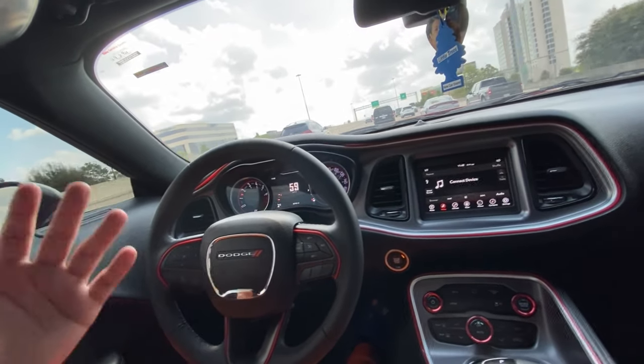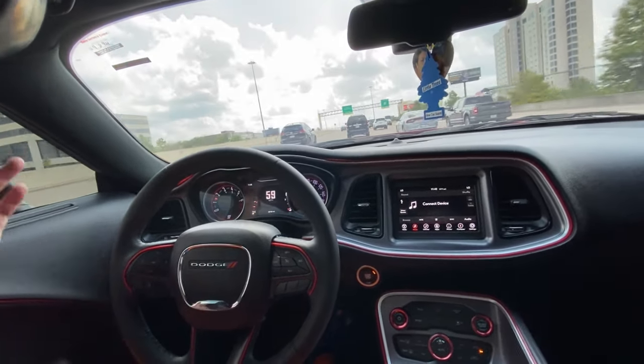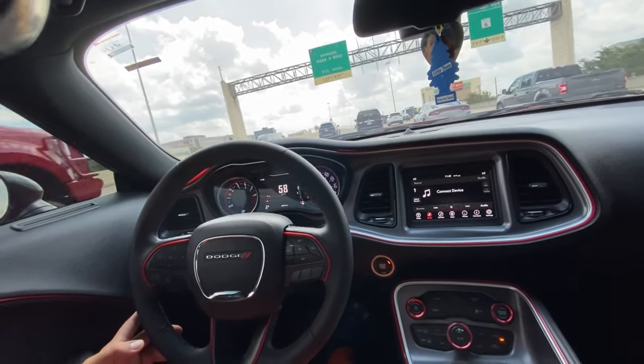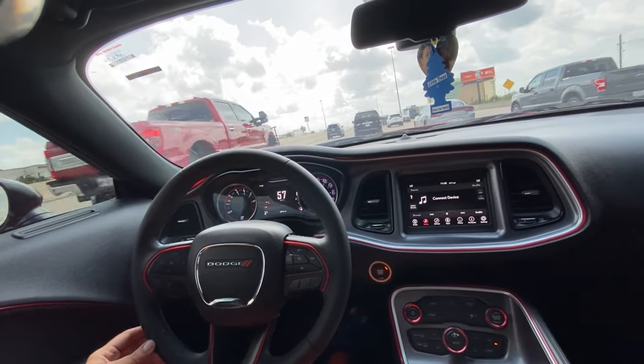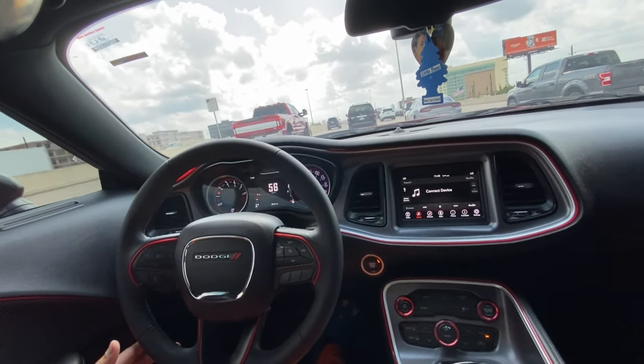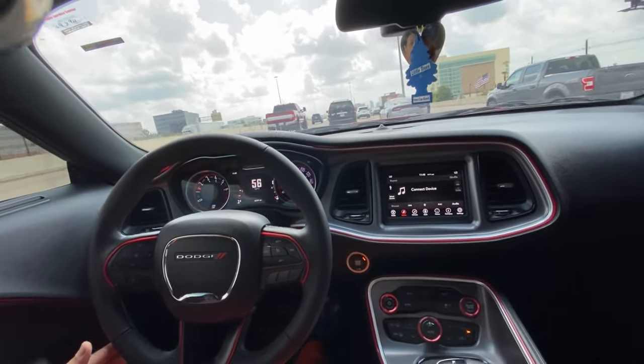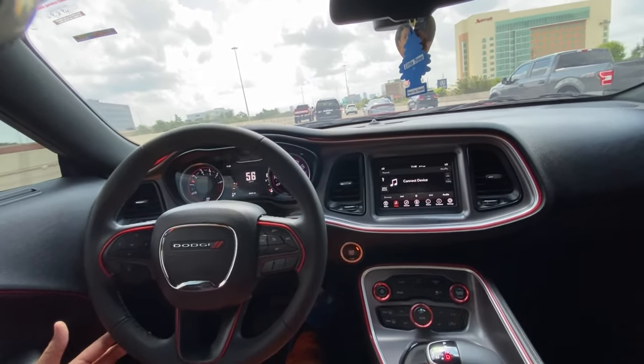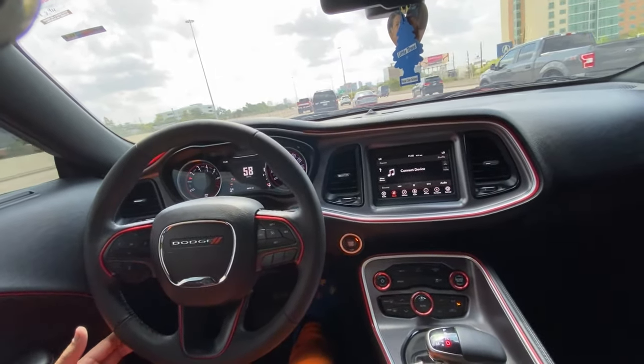My Scat Pack is not a basic Scat Pack. People be like, I'm going to put a wide body kit. Oh, don't put an SRT badge. It's an SRT. There's nothing wrong with putting an SRT badge on a Scat Pack because a Scat Pack 392 is an SRT — it's powered by it.